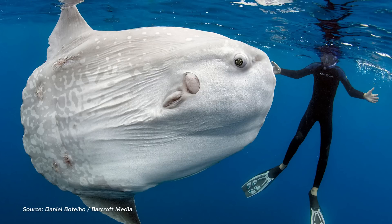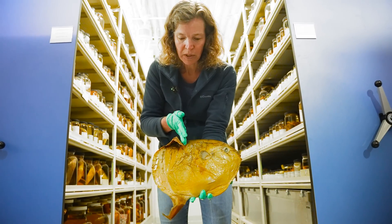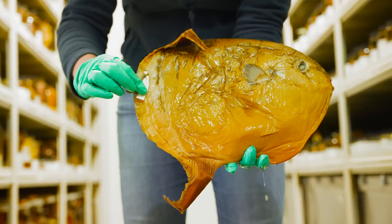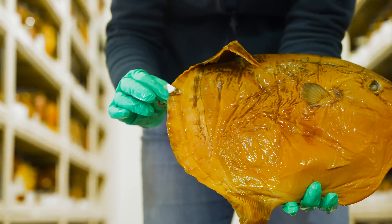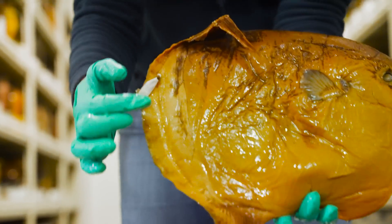They're not a fish that's designed for speed, and this is a very weird body plan. These fins are placed really far back on the body. This is not actually a real tail — it's called the clavus and it's kind of like a fleshy rudder.